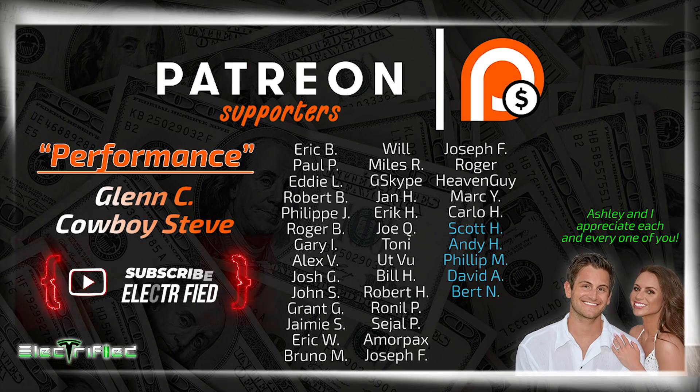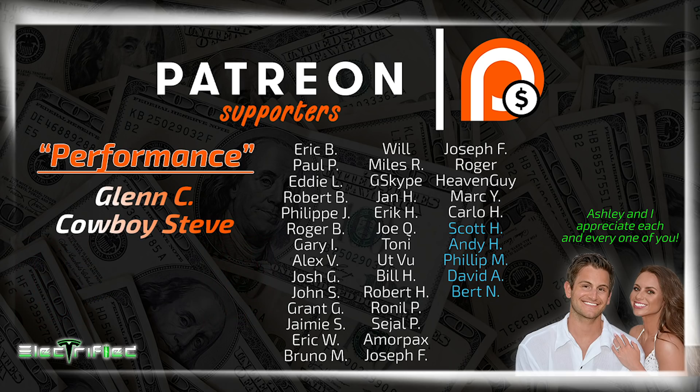Welcome to Electrified, it's your host Dylan Loomis. Thank you to all of our patrons over on Patreon, especially our newest supporters Andy H, Philip M, David A, Bert N, and Scott H. It means a lot that you have chosen to monetarily support the channel.